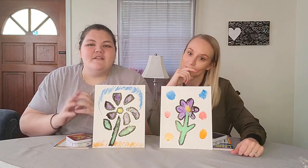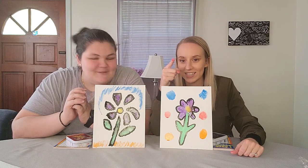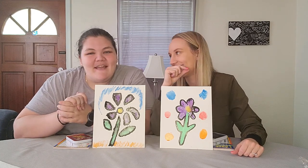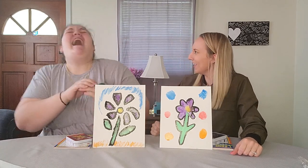Don't forget to like, comment, and subscribe. Hit that notification bell, y'all. Well, thank you for chilling with B and C. I'm B. I'm C. And I won. No you did not. Bye!